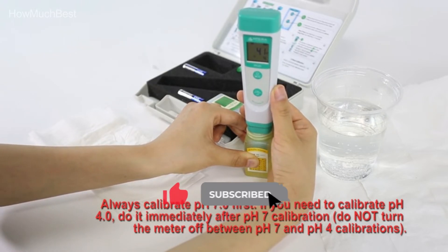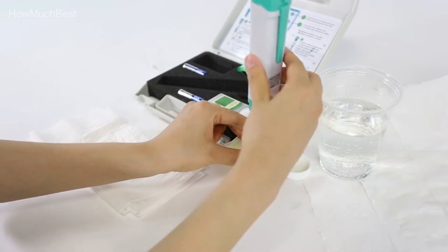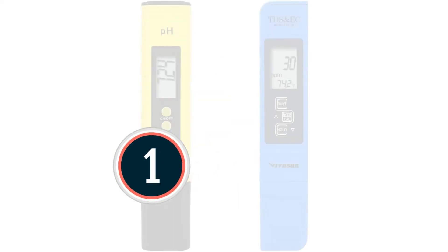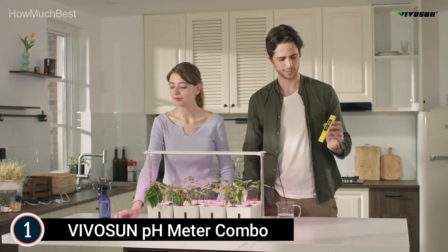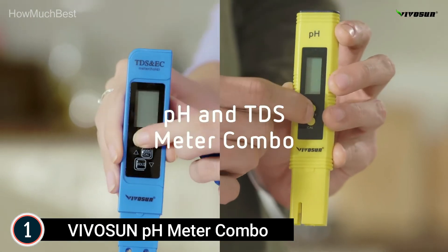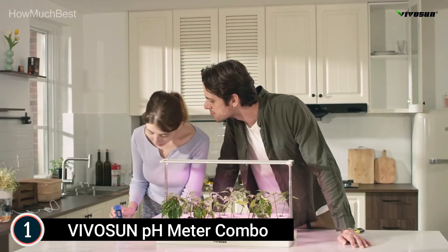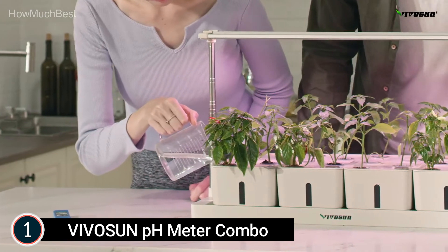The top product on our list, the Vivicine pH Meter Combo. Great for all home and laboratory TDS and pH testing applications including aquariums and pools. The pH Meter offers a full measurement range of pH 0–14 with reliable and fast readings. The 3-in-1 TDS Meter has a measurement range of 0–9990 ppm and 0–9990 µS/cm. Note: this meter cannot test seawater.